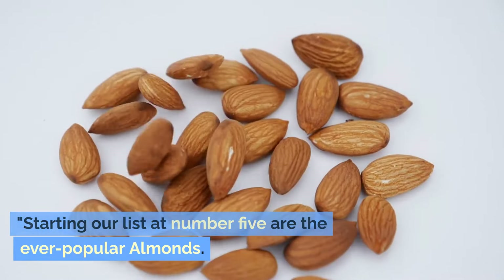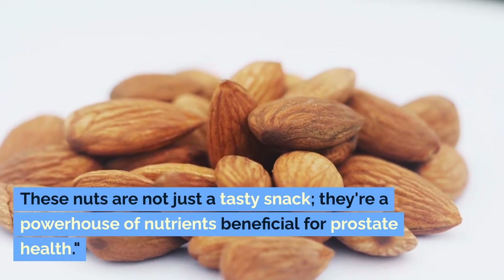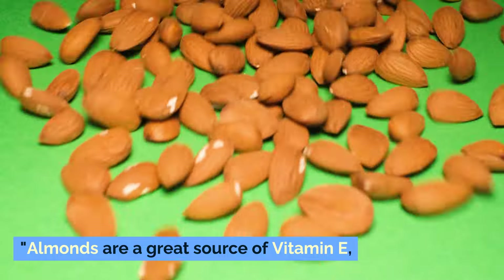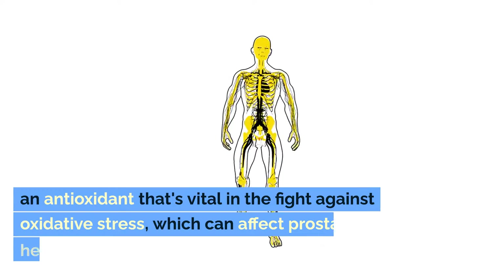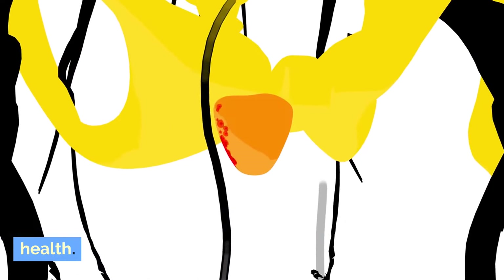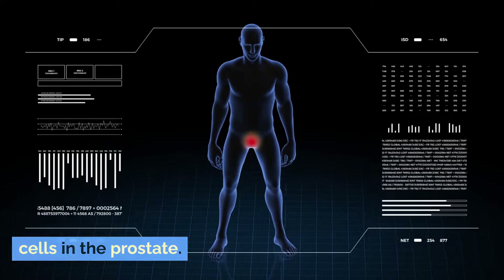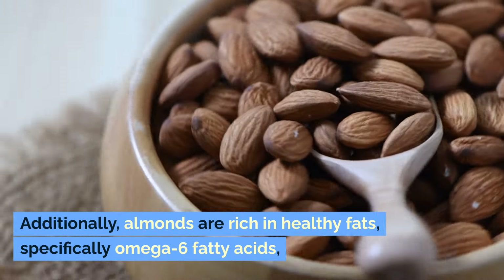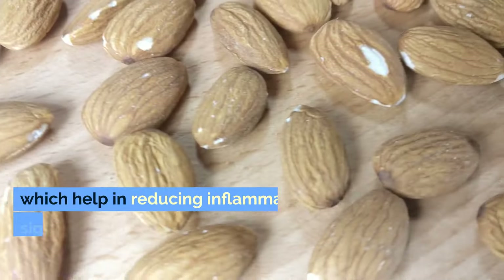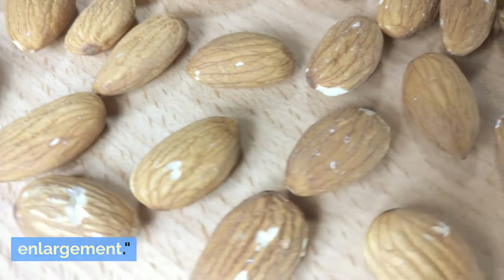Starting our list at number five are the ever-popular almonds. These nuts are not just a tasty snack — they're a powerhouse of nutrients beneficial for prostate health. Almonds are a great source of vitamin E, an antioxidant that's vital in the fight against oxidative stress, which can affect prostate health. This vitamin also aids in maintaining healthy cells in the prostate. Additionally, almonds are rich in healthy fats, specifically omega-6 fatty acids, which help in reducing inflammation, a significant factor contributing to prostate enlargement.